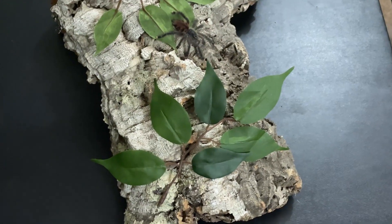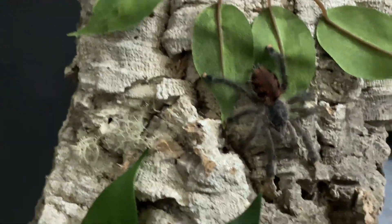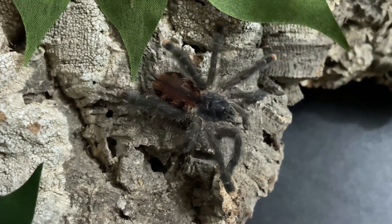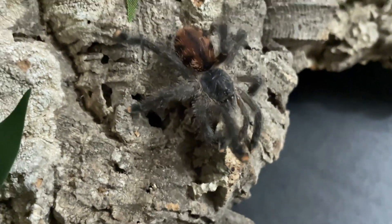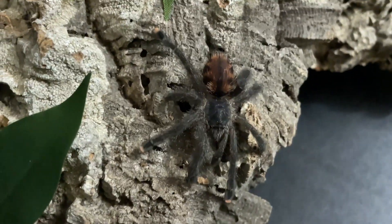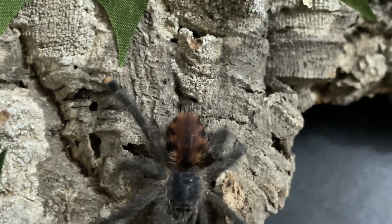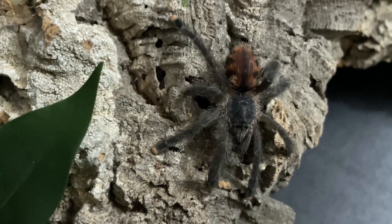First up, this is the new tarantula — this is Avicularia avicularia. We've been looking for one of these for a while and were having trouble finding one, but we just happened to find somebody local that had one. You can see she's just gorgeous — pink toes, this is the common pink toe tarantula, also called the Guyana pink tarantula. She's got these awesome pink feet and a really cool pattern on her abdomen. Just a gorgeous specimen.